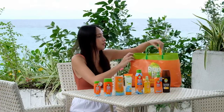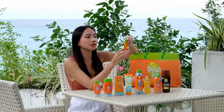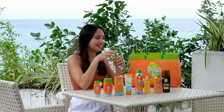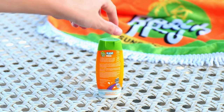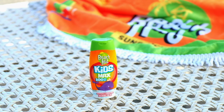And we have the Beach Hut Kids Max 100++ SPF — perfect for Renee. Beach Hut Kids Max SPF 100 is a light moisturizing sunblock that provides extreme protection against sunburn and skin damage. It is hypoallergenic and mild for your kids' delicate skin.